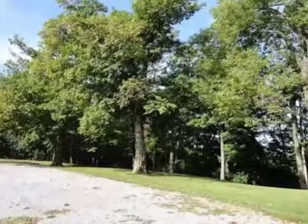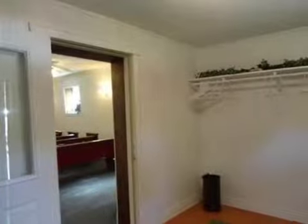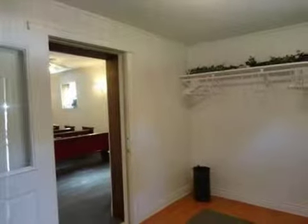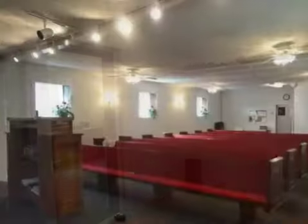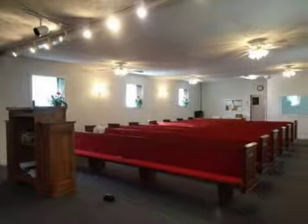Interior features of this property include an eat-in kitchen, central air conditioning, and natural gas heat. On the outside, this property features a wooded lot, a deck, and aluminum siding.